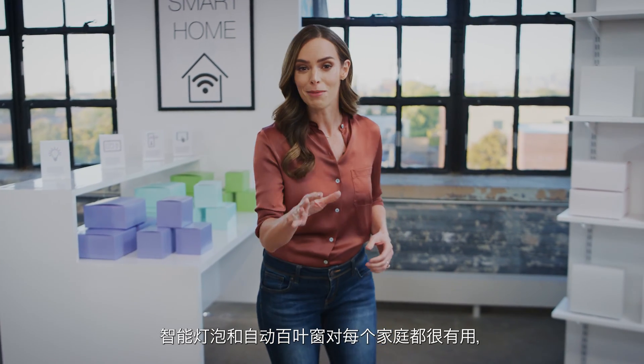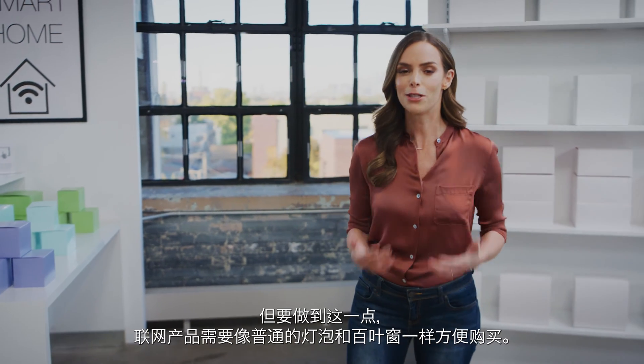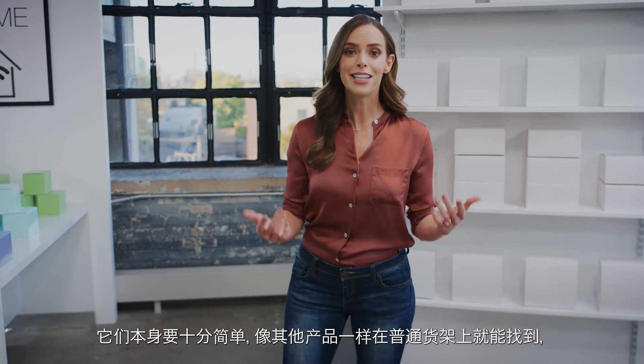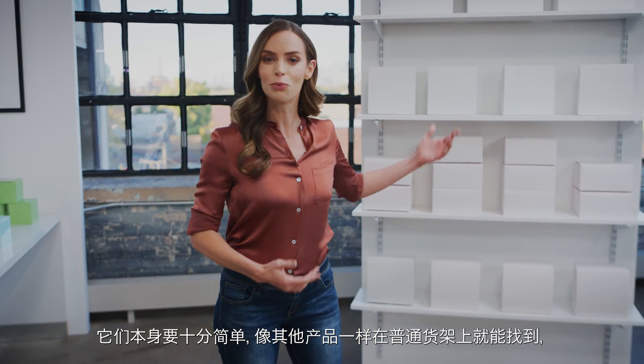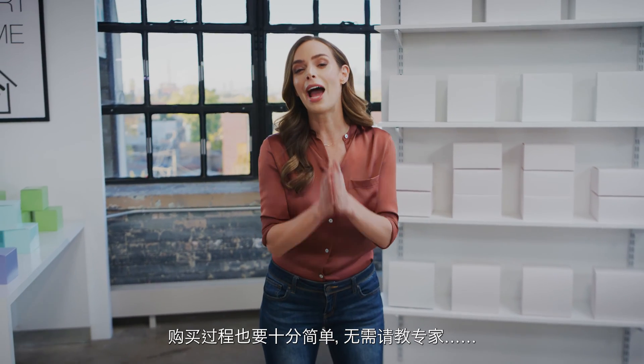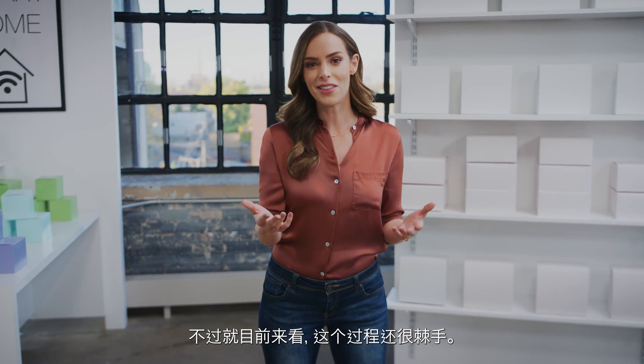Smart bulbs and automated blinds can bring value to every home. But to do that, connected products need to be as easy to buy as regular bulbs and blinds. They need to be easy enough to just discover in the regular aisles like every other product — easy enough to buy without needing an expert or being one. But right now, that can be tricky.